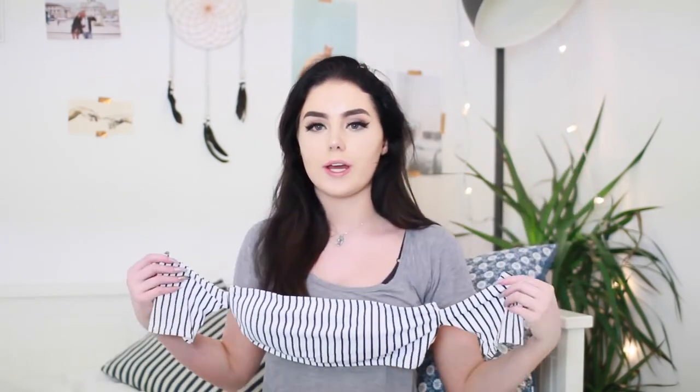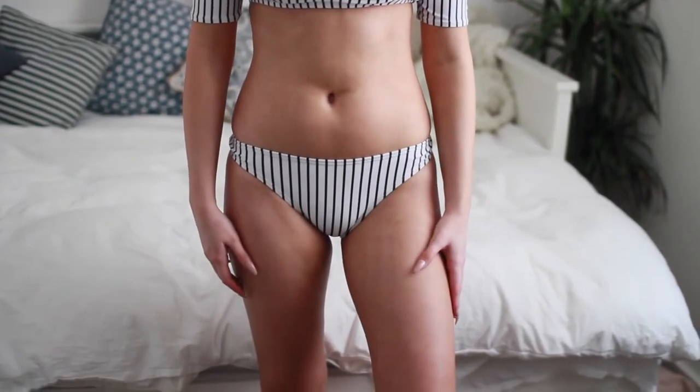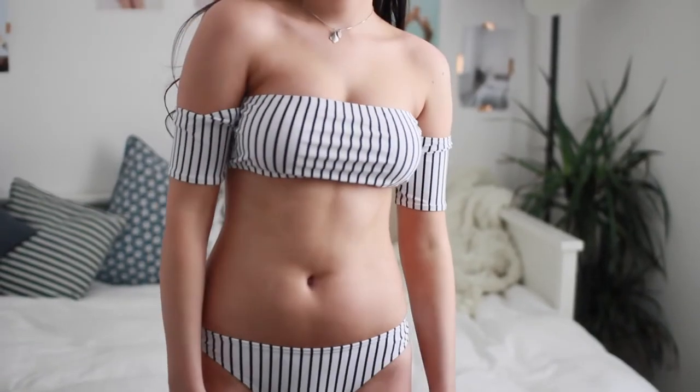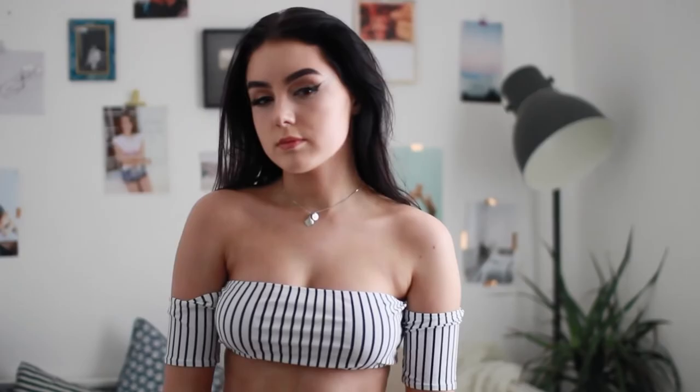This next one I feel like so many of you guys are going to love. I know my sister is going to love it. It is this stripy black and white bandeau type thing again with these little sleeve things. I've never seen a bikini like this ever in my life. I just love the fact that it's never ever going to fall down because your arms are in there so there's no way your boobs could possibly fall out. And it comes with the matching bottoms. I love it.